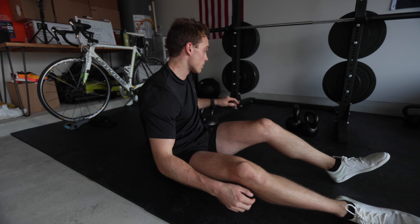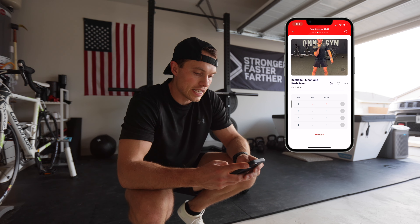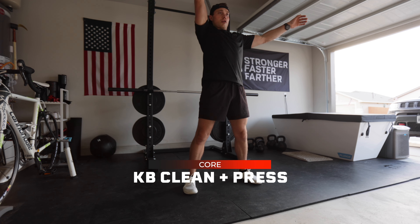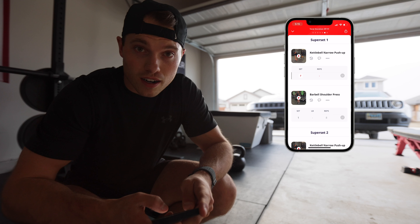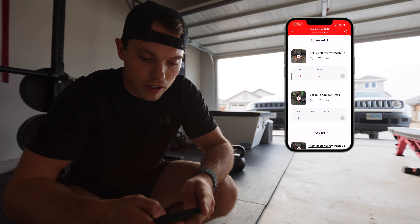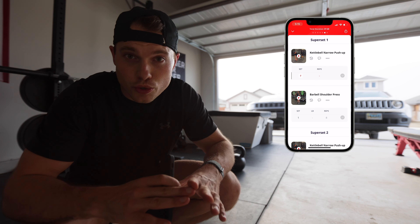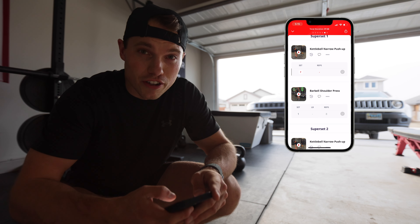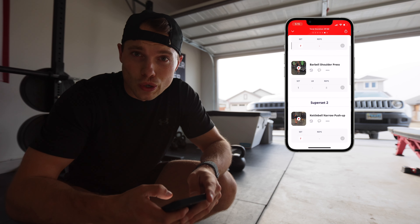My left arm's a little weaker than my right. Next we've got kettlebell clean and push press — one of my favorites. For the last couple of super sets we've got kettlebell narrow push-ups: put your hands on the kettlebell and use it like an incline. A medicine ball works great for this too. Those go to failure three times, and then we've got barbell shoulder press, three sets of eight.